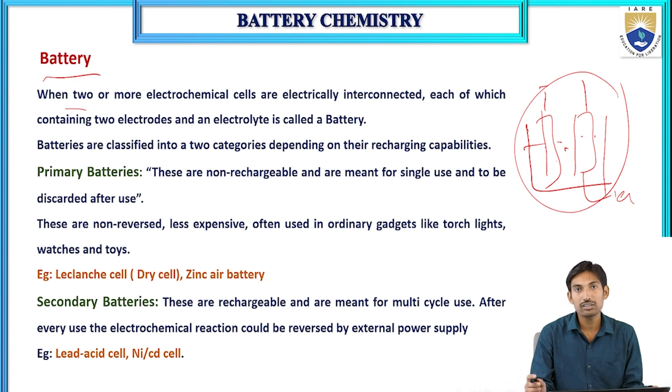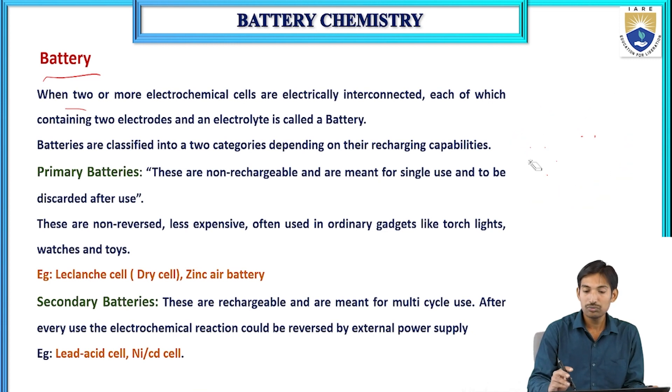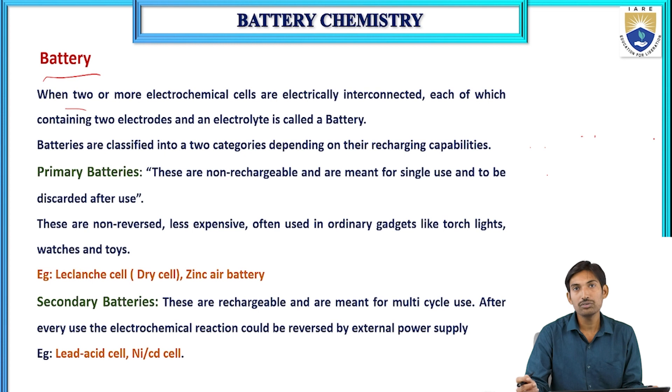An electrochemical cell is a device which converts chemical energy into electrical energy. It contains two electrodes — anode and cathode — immersed in an electrolyte solution. In a battery, two or more such electrochemical cells are interconnected, each containing two electrodes and an electrolyte.